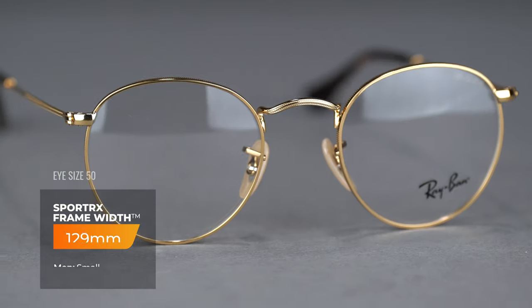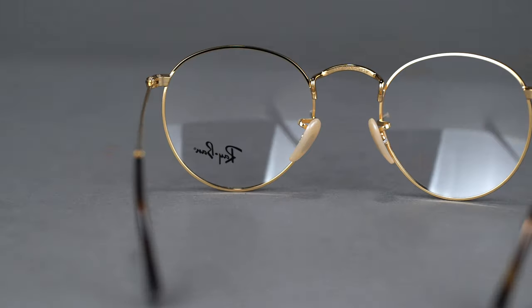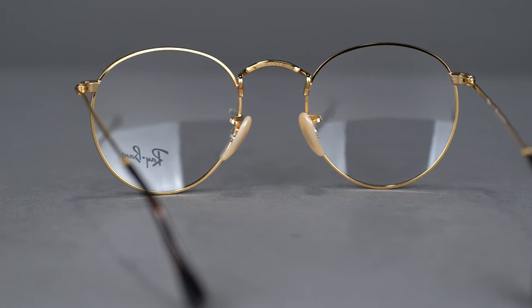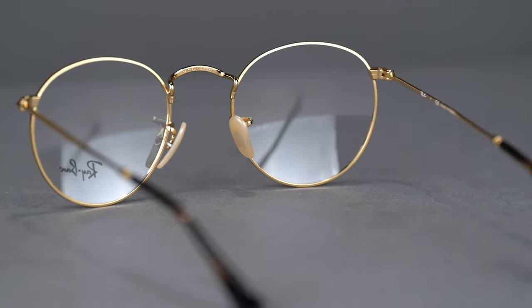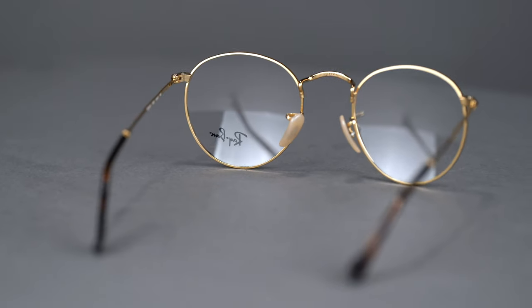With the same iconic design, this round sunglass frame is now available with clear prescription lenses. You'll get the same lightweight metal and features such as the adjustable nose pads and capped temple tips that we are used to seeing in its sunglasses counterpart.